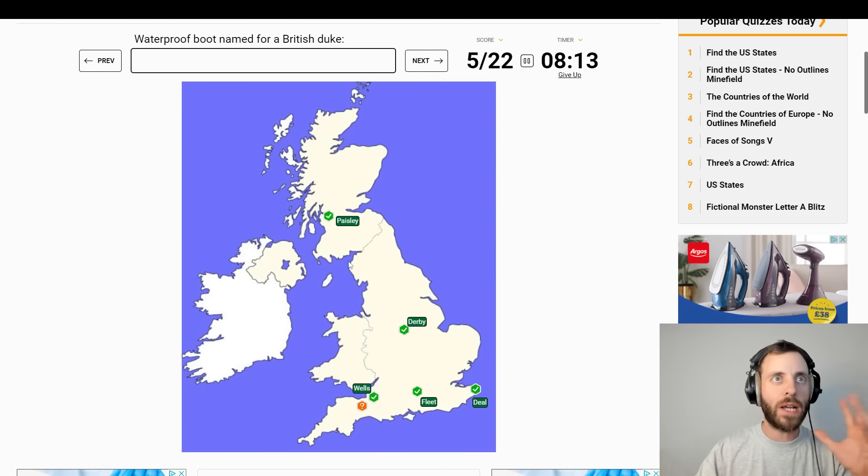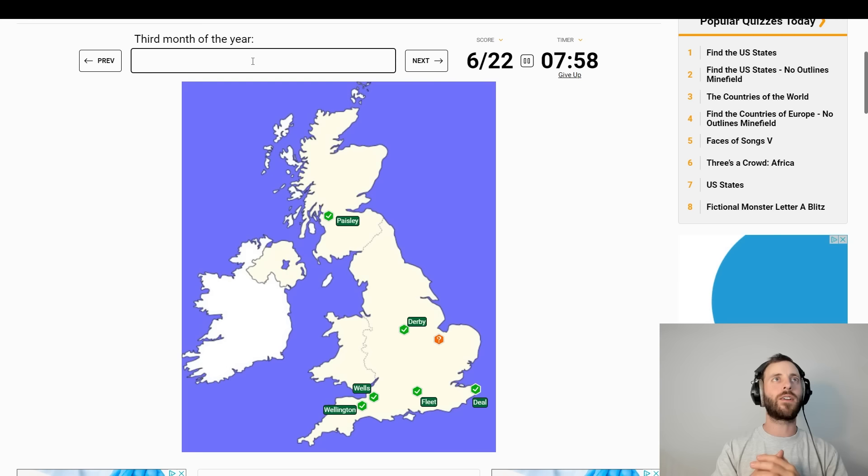I don't know why I'm getting so fired up here, but I am. Waterproof boot named for a British Duke — Wellington? I don't really know that Wellington down there, but there you go. It could only be that, couldn't it?